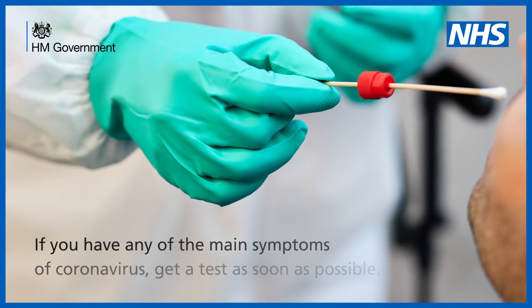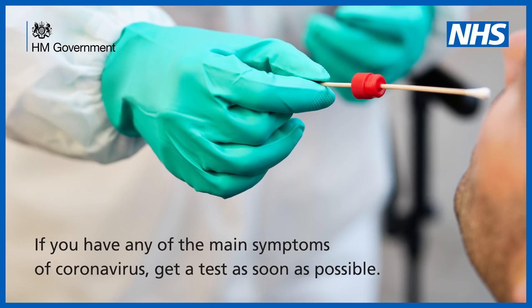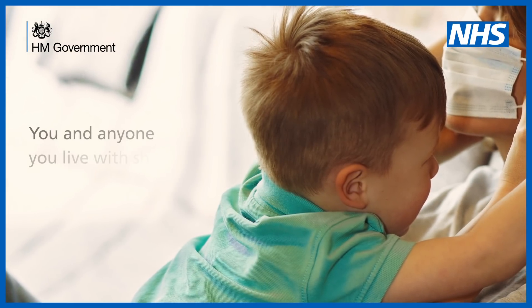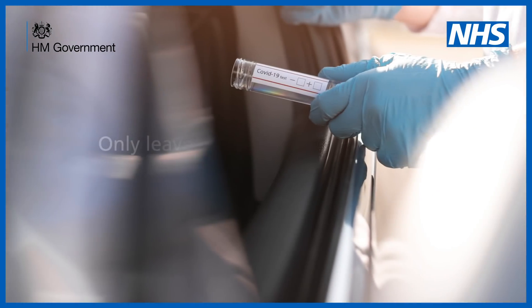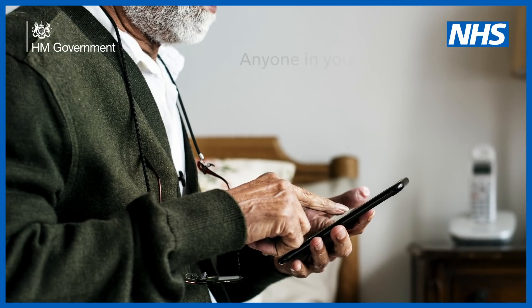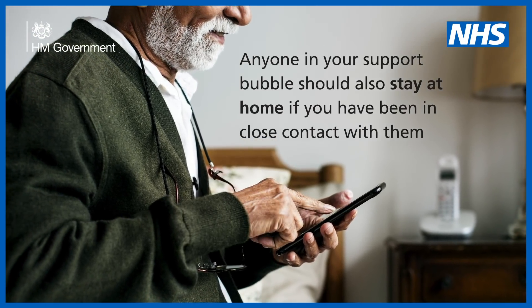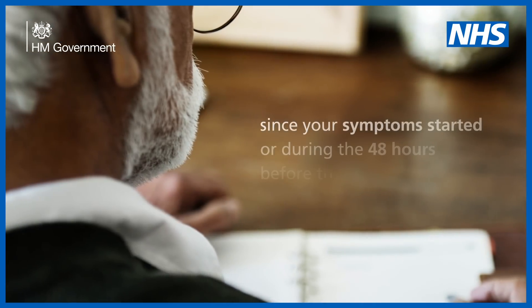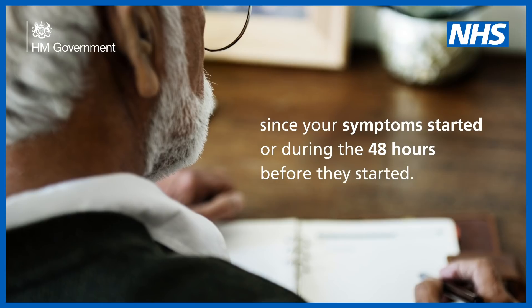If you have any of the main symptoms of coronavirus, get a test as soon as possible. You and anyone you live with should stay at home — only leave your home to get a test. Anyone in your support bubble should also stay at home if you've been in close contact with them since your symptoms started, or during the 48 hours before they started.